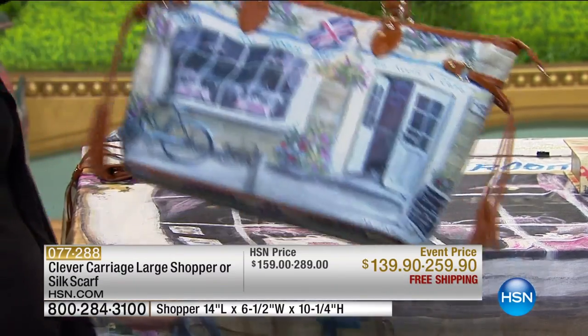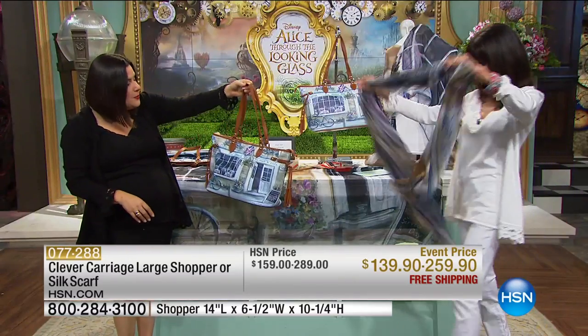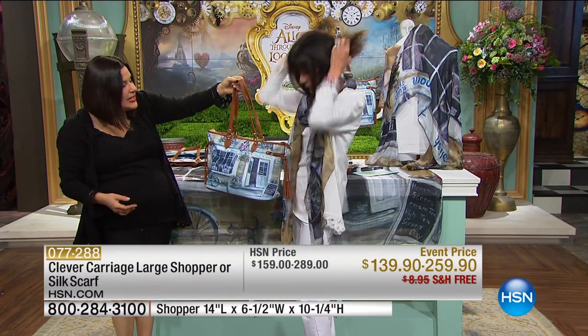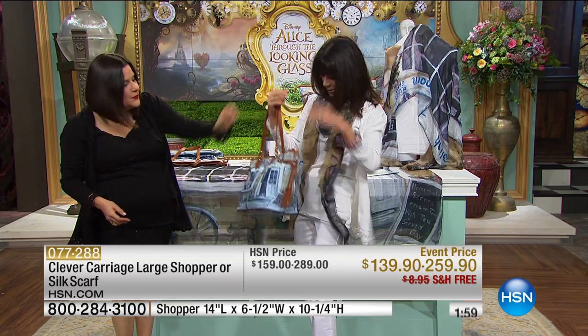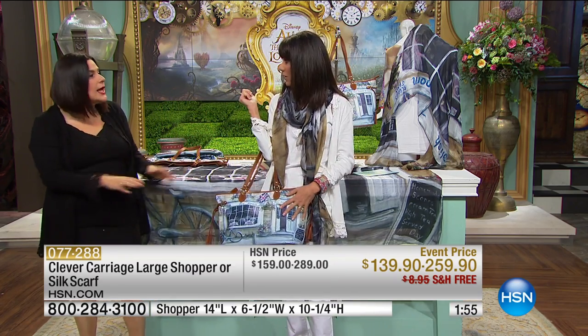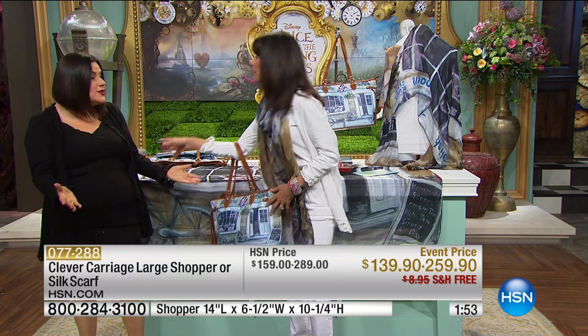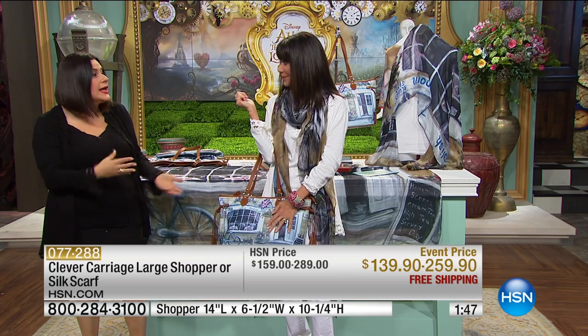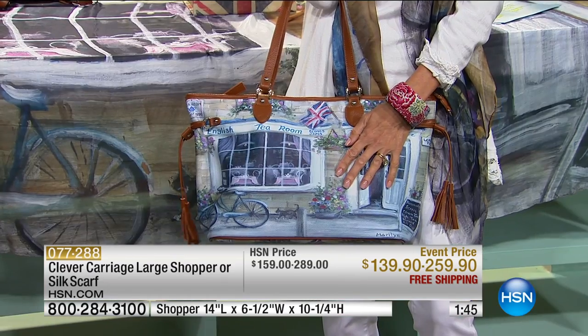Put that scarf on and take the bag — it's got the British flag, a bicycle, roses, and an English tearoom. Look how beautiful that is! When your scarf matches your bag, in two minutes you kind of pull together. You can be wearing anything — you don't have to wear black or white. Put on a new scarf, put on a new bag, and you get a new pep in your step.